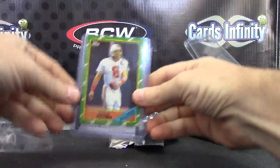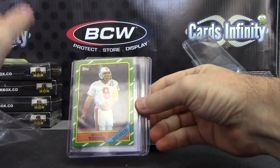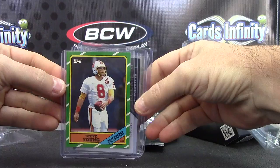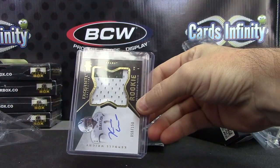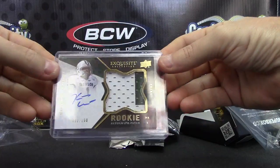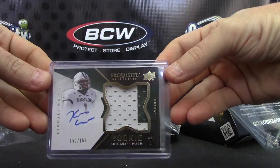That's Steve Young's rookie – I can't remember, was Steve Young '87 or '86? Steve Young, yeah, that was his rookie. Oh, I thought that was RG3 – Kendall Wright.